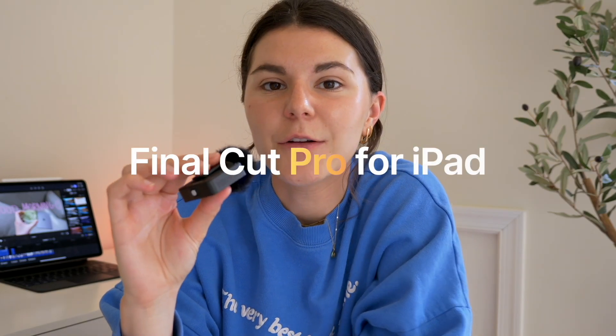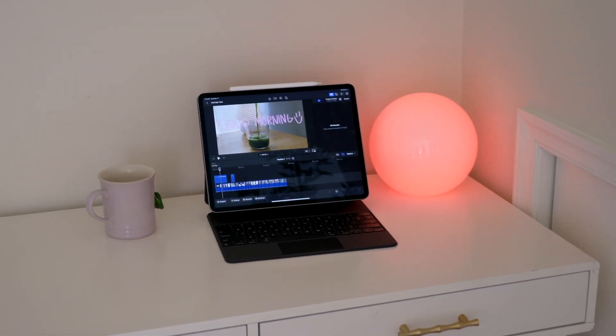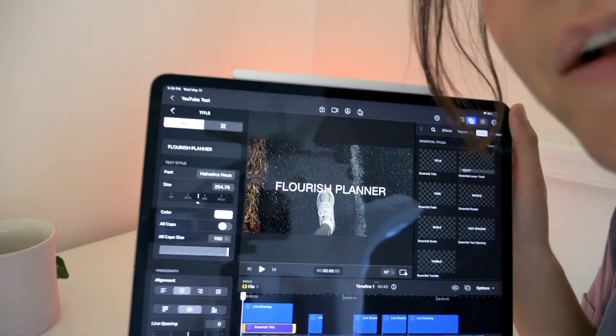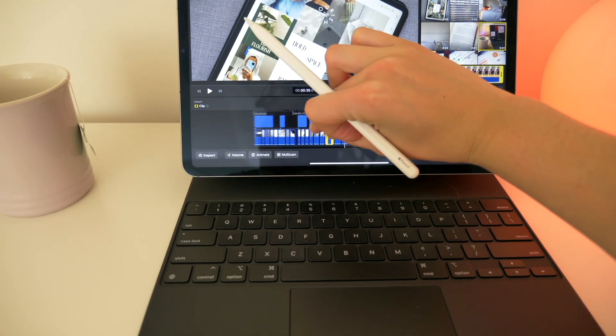Hi everybody, today I'm talking about Final Cut on the iPad. I've been using Final Cut for many years — it's my personal favorite video editing software. I've tried iMovie, Premiere Pro, LumaFusion, and Final Cut is hands down my favorite. It's the most intuitive and has everything I need. In this video I'm going to run through the main pros and cons of Final Cut on the iPad and walk you through some features and capabilities that I think are really cool.